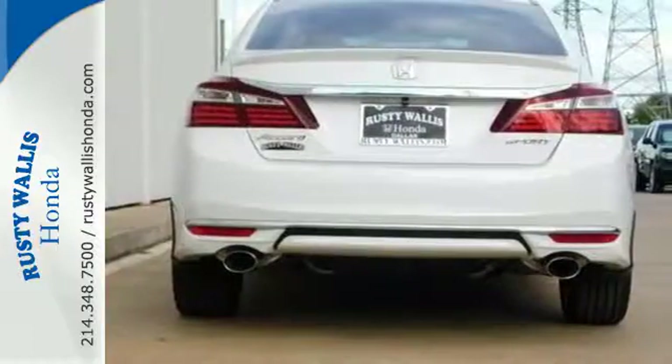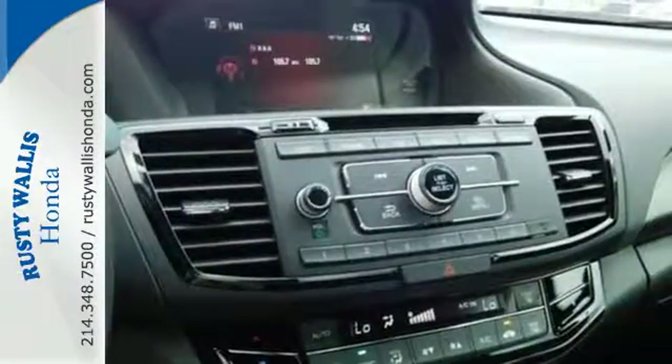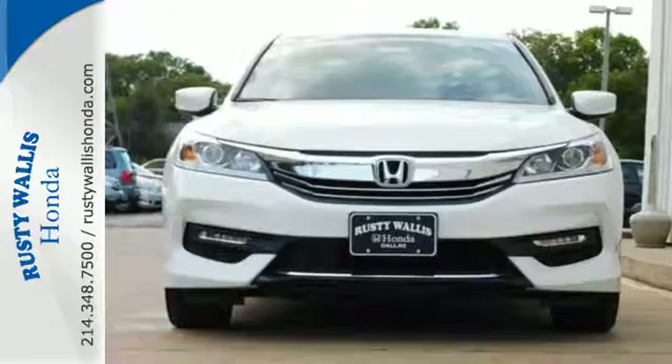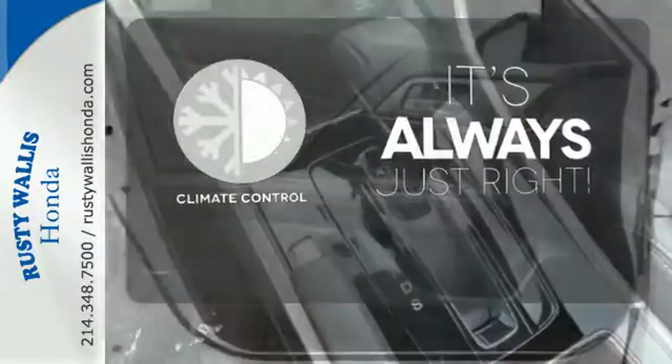Safety is assured with the multi-angle rear-view camera with dynamic guidelines, vehicle stability assist with traction control, and hill start assist. And for better economy, this Accord is also equipped with an efficient eco-assist system. Set it and forget it with the climate control.